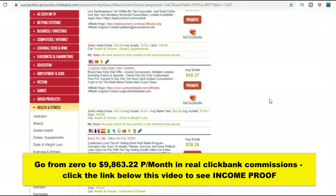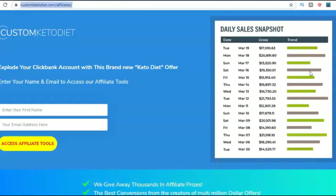The Custom Keto Diet has a very good gravity of 364.80 and thousands of affiliates are making money with it. I just opened it and you can see they're getting 17k per day, 20k per day — the highest day looks like 21k. Whether that's an affiliate or vendor account, they are making thousands of dollars online. This method is about building a free money-making website.